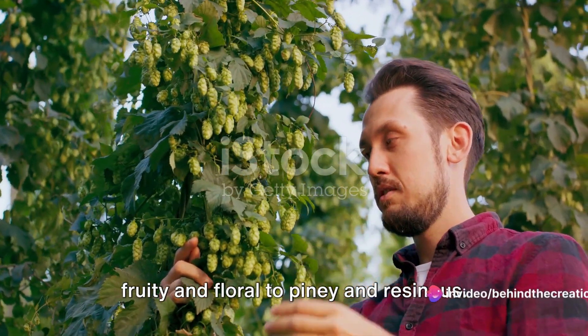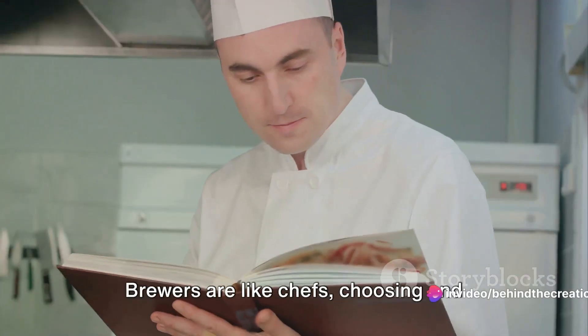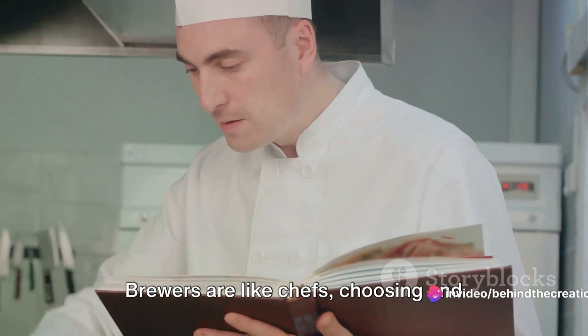Ever wondered how your favorite beer is made? There's a whole world of craftsmanship and artisanal skill behind every pint. Let's go on a journey from grain to glass as we uncover the secrets of beer making.